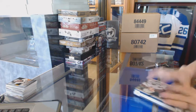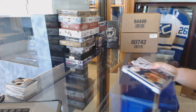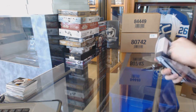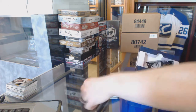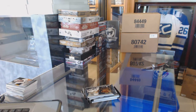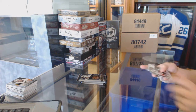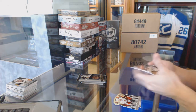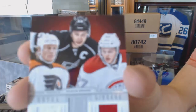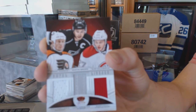Now onto the Crown Royal. Lineage triple jersey, which would be random between the Flyers, Kings, and Canadiens: Jeremy Roenick, Dustin Brown, and Alex Galchenyuk.